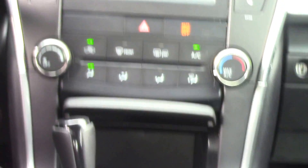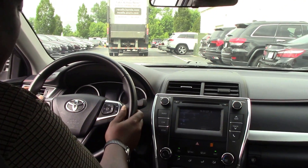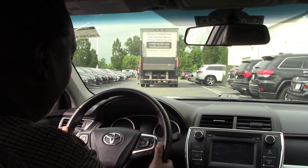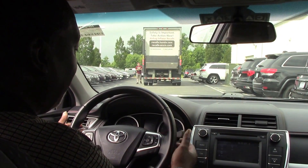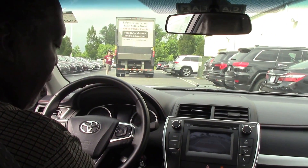It features a tilting and telescoping steering wheel with steering-mounted controls for your telephone, Bluetooth audio, and cruise control, as well as paddle shifters, intermittent wipers, and auto headlights.